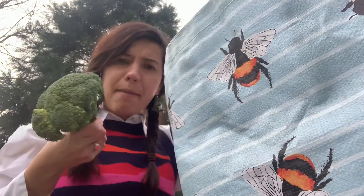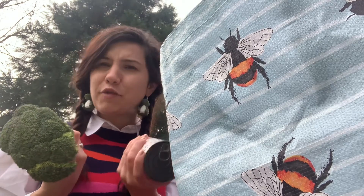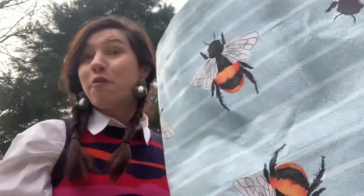Where did I buy my broccoli and my tin of tomatoes? What sort of shop? The food shop — I went to the food shop. Let's have a read of our story and see what shops they went to.